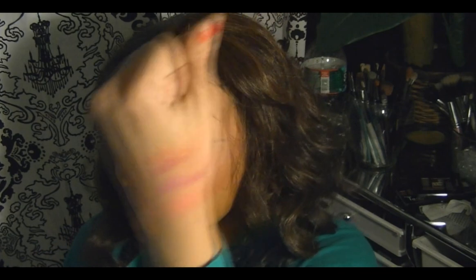Like I said, under eyeshadow you won't be able to tell me nothing. But these are not safe for the eyes, so if you do use them it is at your own risk.